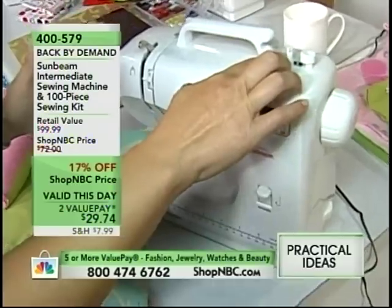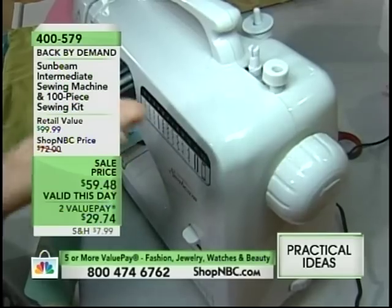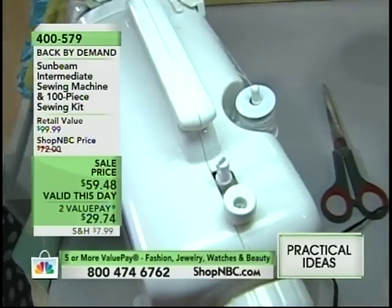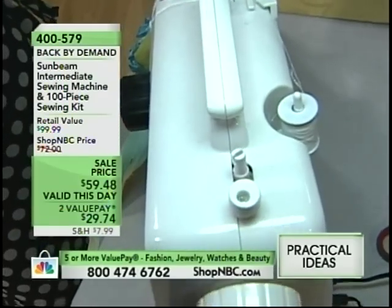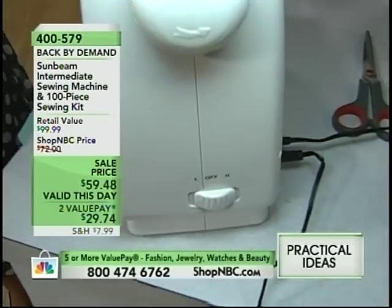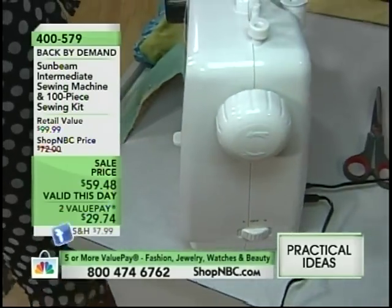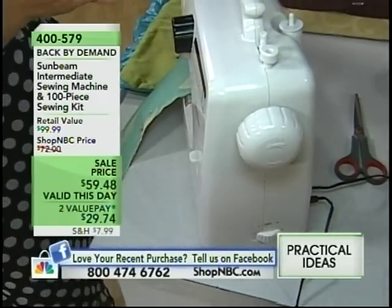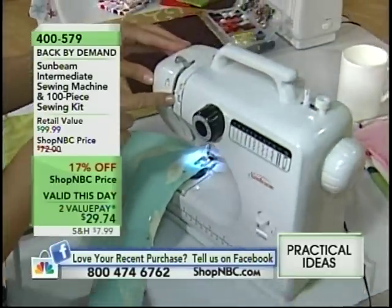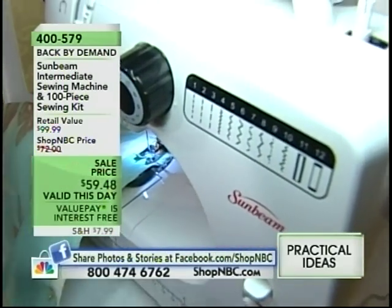We're going to start up here. As you notice, we have the bobbin winder — that is standard on every sewing machine, and it is standard on this one. You've got the hand crank. We're going to come over here to where your thread is. It threads just like a regular sewing machine. Come down here to your thread tension, just like your regular full-size sewing machine. You also have the ability to work with any fabric. Notice you have 12 stitches, including two buttonholes.